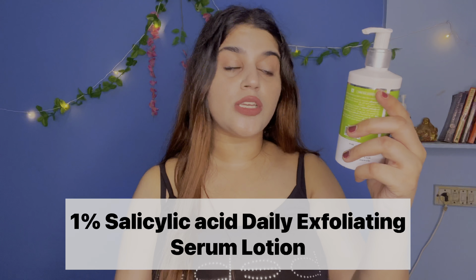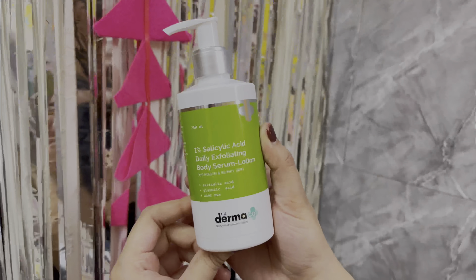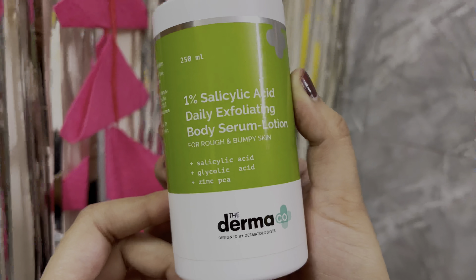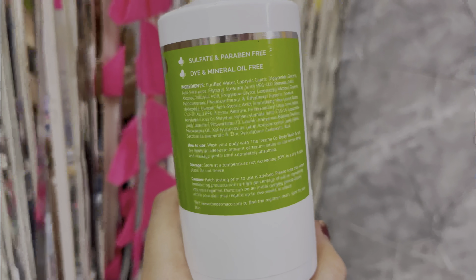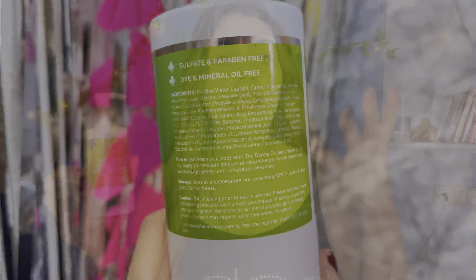The second product is the Dermaco 1% Salicylic Acid Daily Exfoliating Body Serum Lotion, and I love this serum lotion. It is very lightweight and moisturizing. It contains 1% Salicylic Acid, Glycolic Acid, and Zinc PCA. This serum lotion will moisturize your skin very well without feeling heavy.